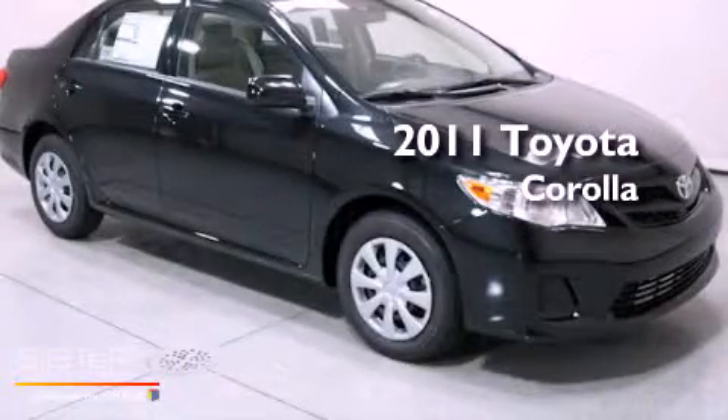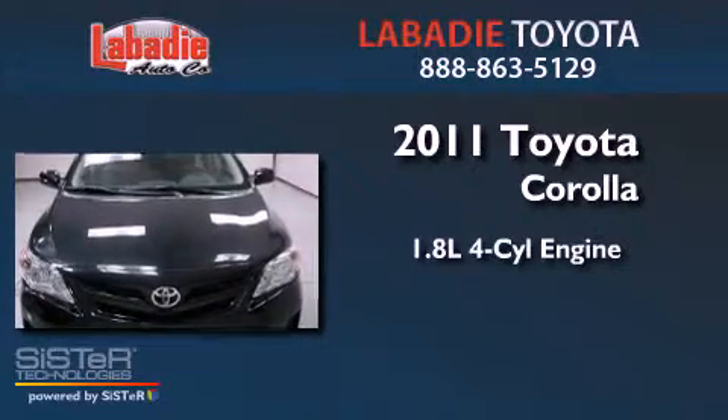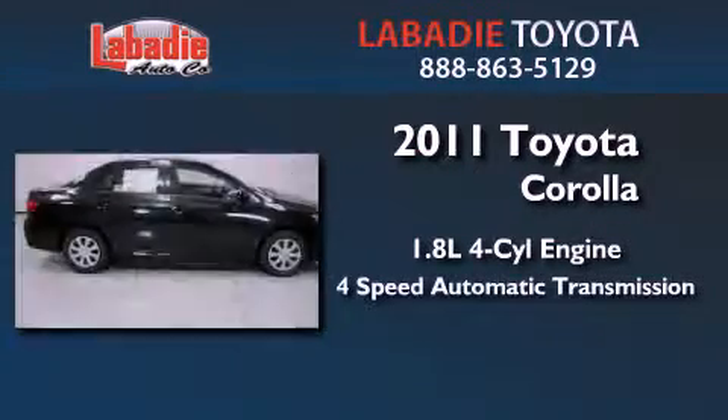This is a brand new 2011 Toyota Corolla. It features a 1.8-liter four-cylinder engine and a four-speed automatic transmission.